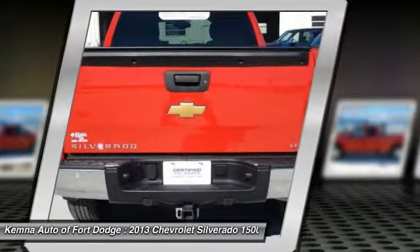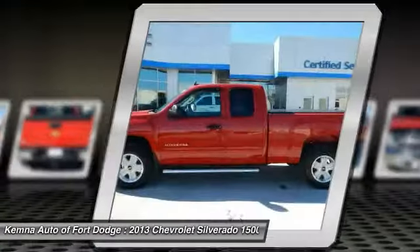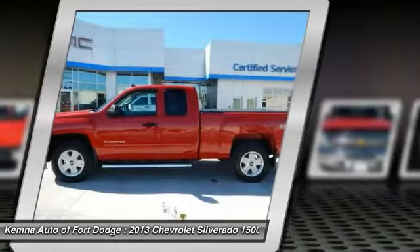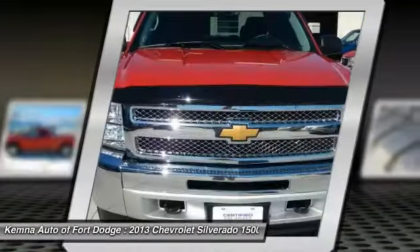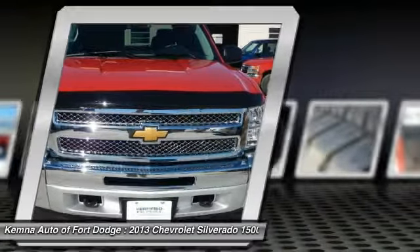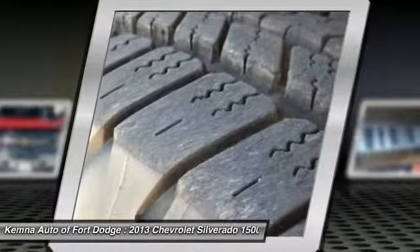Here are some of this vehicle's great options: traction control, dual airbags, power steering, front air conditioning, center armrest, AM/FM/CD/MP3 radio, security system, power windows, compass, and CD player.